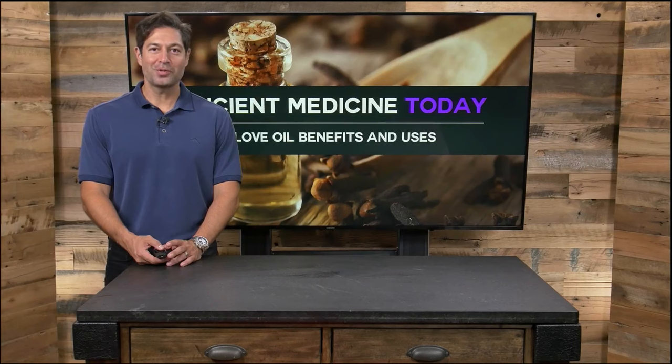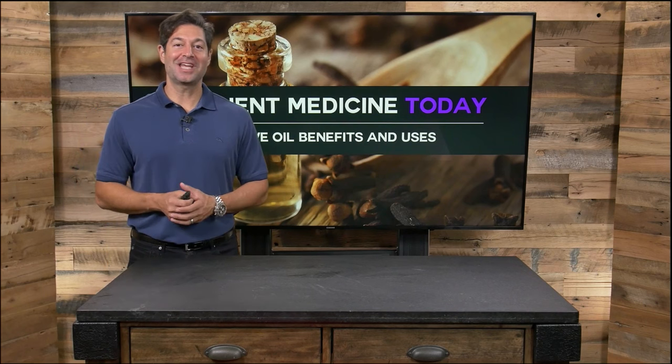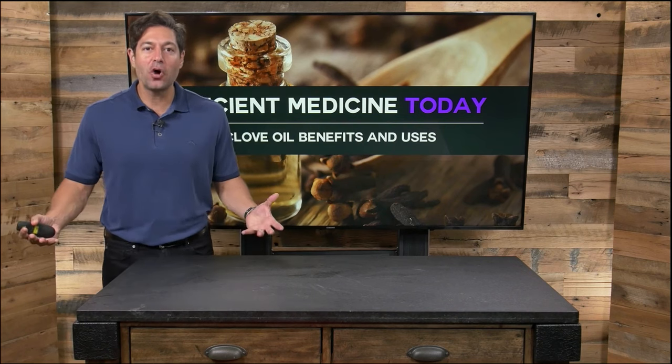Hi, I'm Jordan Rubin and welcome to Ancient Medicine Today where we teach you how to use ancient remedies to get modern health benefits. Clove is awesome — it's a little spice that has big benefits and we're going to teach you how to use clove oil. Clove oil has a lot of medicinal uses due to its compound eugenol, and we're going to tell you why.